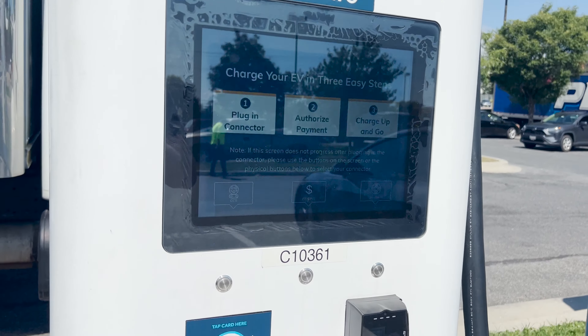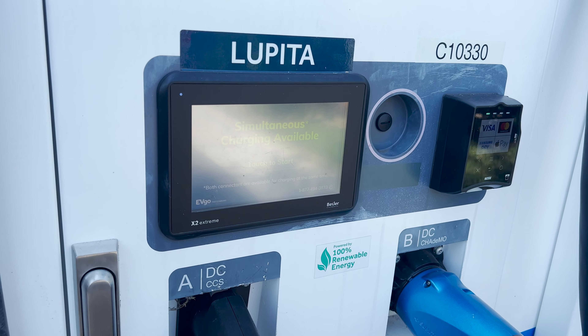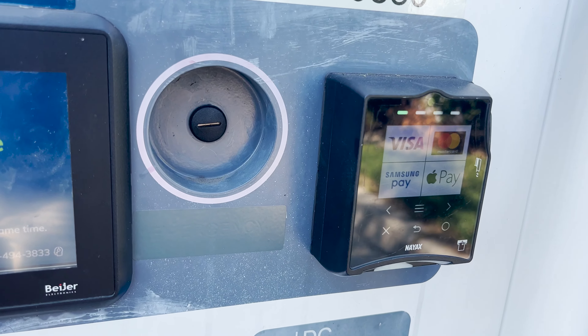You can pay and activate using the app, card reader on the charger, and tap to pay. EVgo also has auto charge plus, which allows for a plug and charge experience for some vehicles.